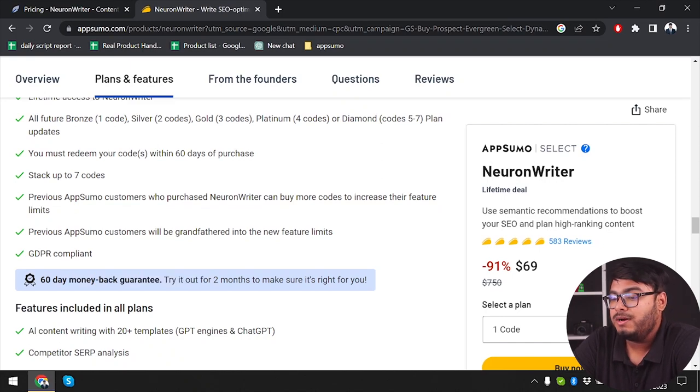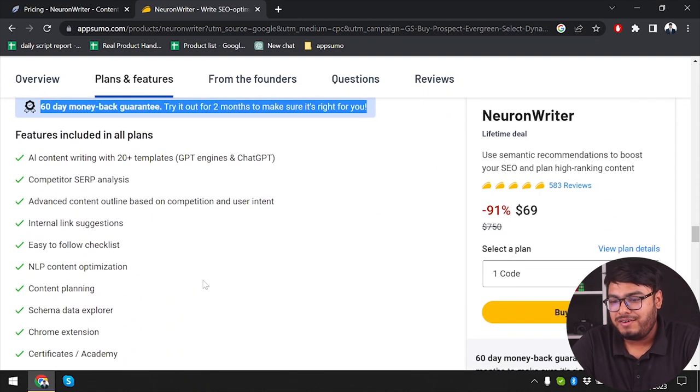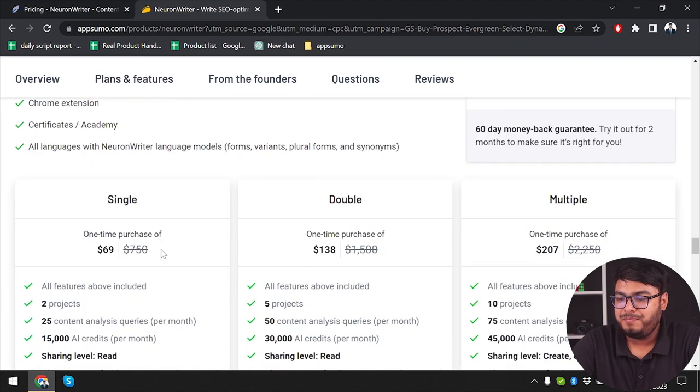So you can just try it for 2 months, and if you don't feel that the tool is right for you, you can just ask for a refund and return the tool to AppSumo. Which is a very good thing. The difference between 6 and 7 codes is mainly more plagiarism checker credits.